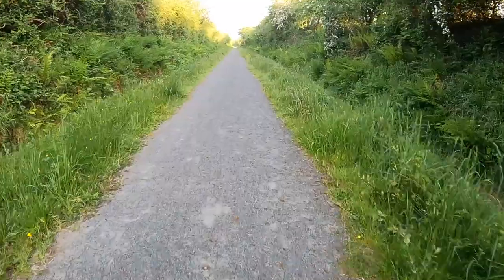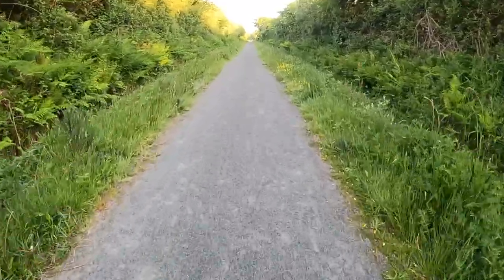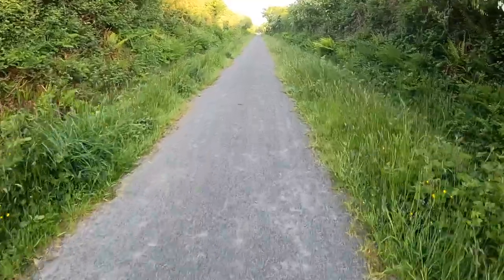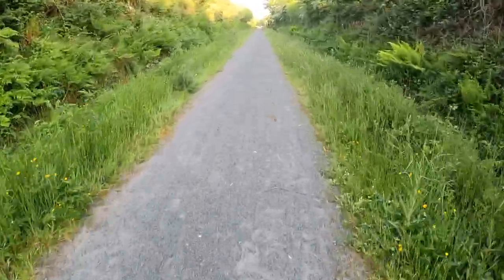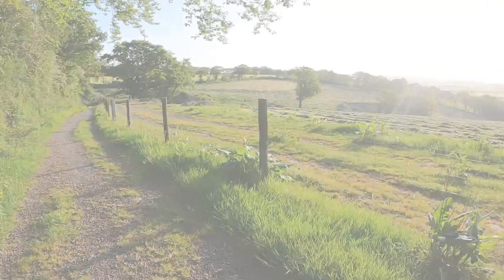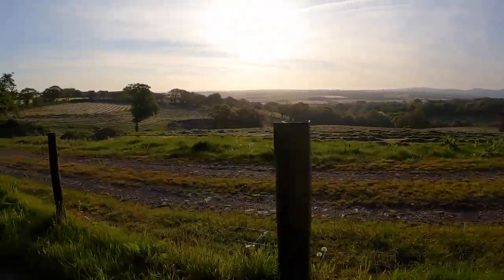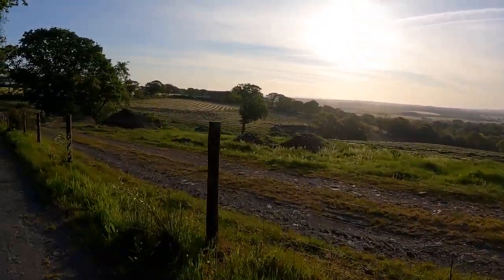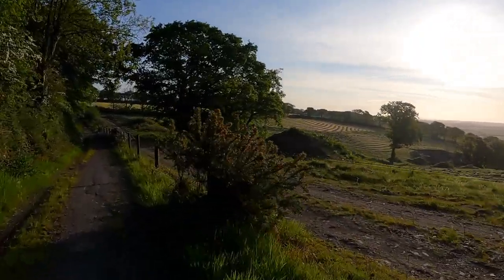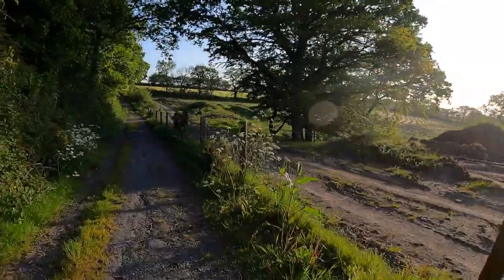Nice straight section. Gravel underfoot. Sun's coming up behind me, still low though. Even when I'm in the shade it's getting warmer. Moving nicely. Look at that — lovely smell of freshly cut grass. Beautiful morning. Birds singing. No wind, and it's slowly getting warmer.